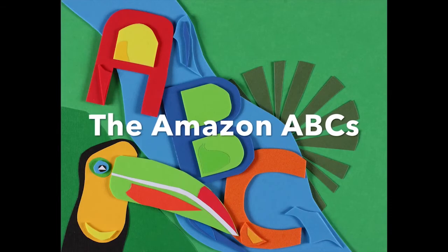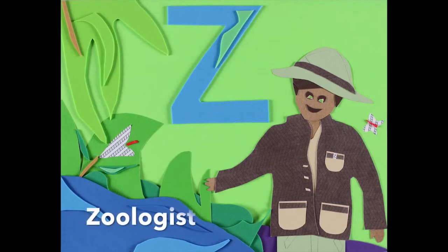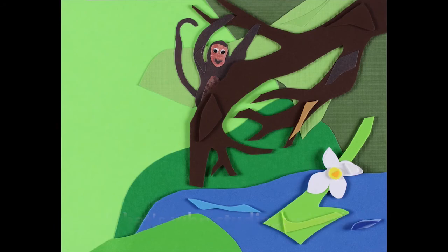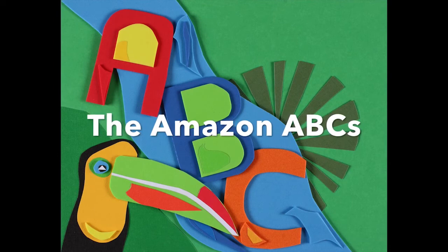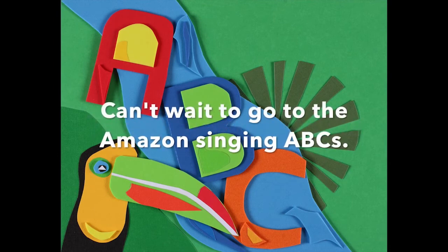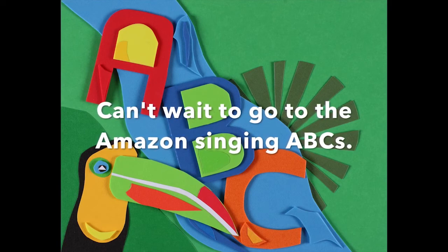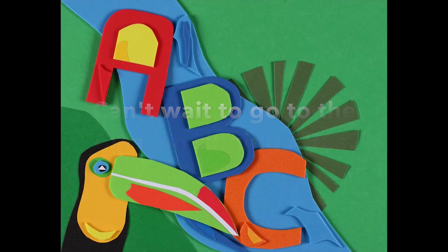The Amazon ABCs, here comes that Y — Y is for... and Z is for the zoologist who studies animals in the Amazon ABCs. Yeah, the Amazon ABCs — can't wait to go to the Amazon singing ABCs!